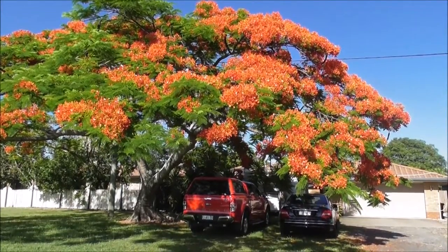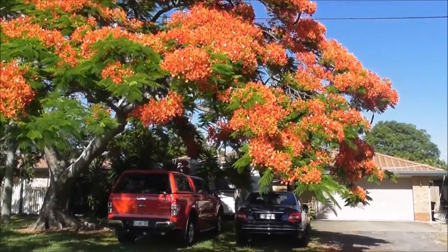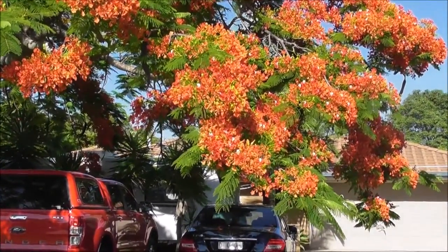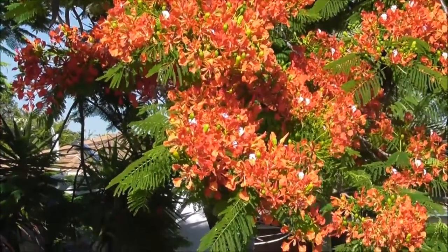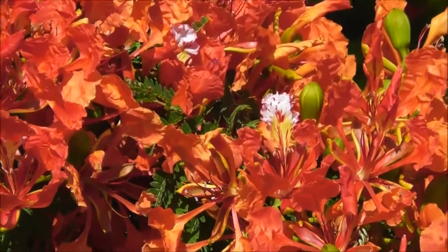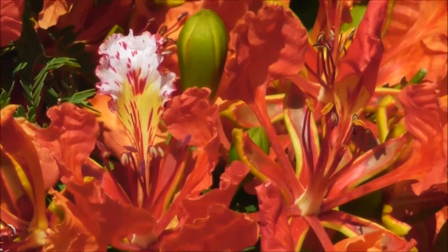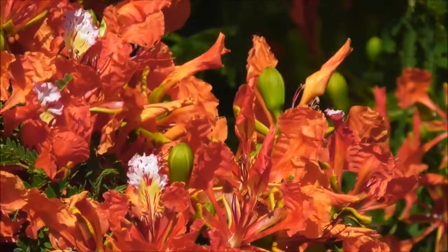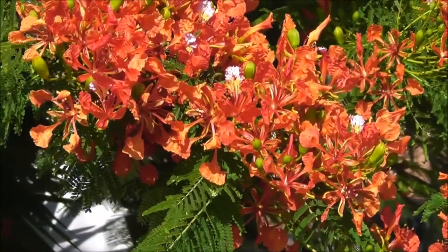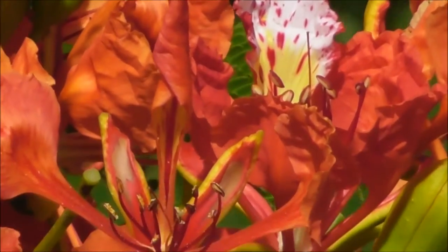This tree here is absolutely stunning. As I said before I don't know if it is a native tree, but it looks very tropical. The foliage really stands out — it is predominantly a sort of salmon pink colour, but if you look closely the flowers have sort of hints and splashes of white in amongst the blooms. It is just stunning. Absolutely stunning.